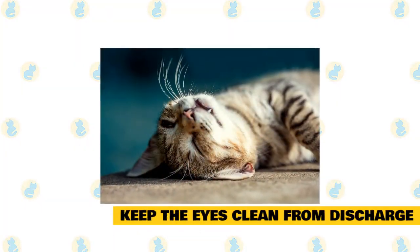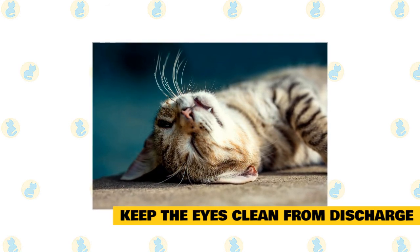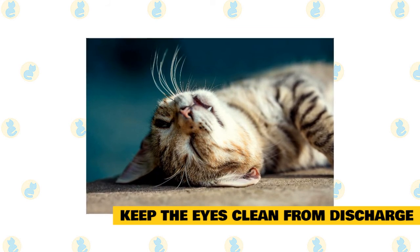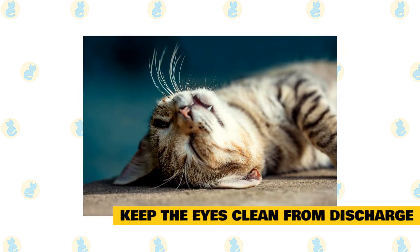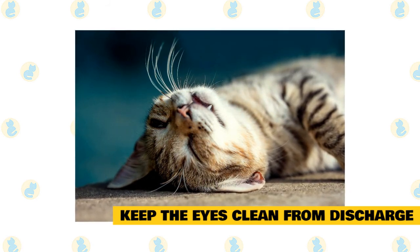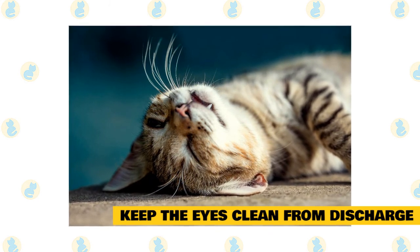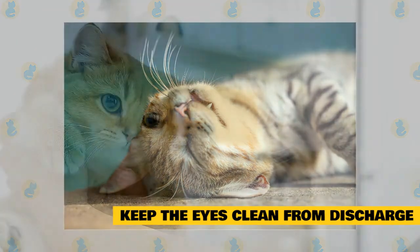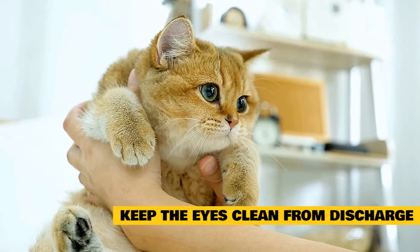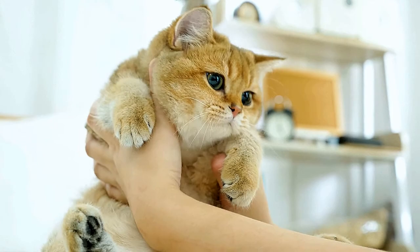Keep the eyes clean from discharge. Cats with colds may have clear or slightly yellow discharge. If your cat has a thick green discharge, or she can't open her eyes, she may have an eye infection and will need to see your veterinarian. You don't want to let discharge accumulate because it can become dry and crusty and cause more irritation to the eyes. You can take a piece of gauze soaked in saline or warm water and gently wipe away any discharge. If the discharge has become hard, use a warm washcloth and gently hold it over the eyes to soften it before trying to remove it.